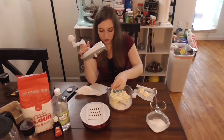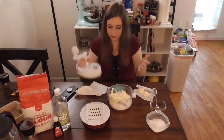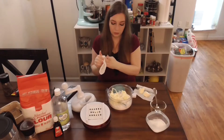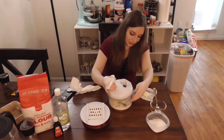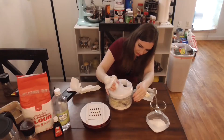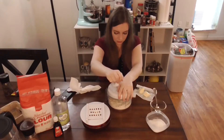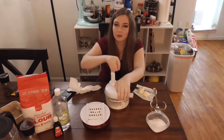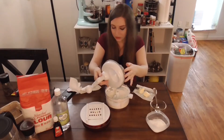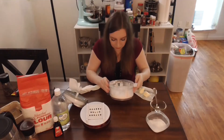So the recipe said to put your butter, once it was cut up into little tiny pieces, into a food processor. I don't own one, so I'm using this little gadget — it's called the Kitchen Plus 2000 or something. I genuinely don't know. I don't have high hopes. Oh yeah, okay — something is definitely happening.